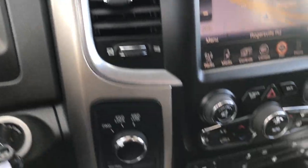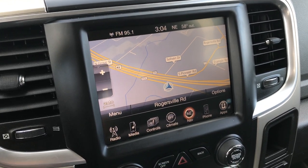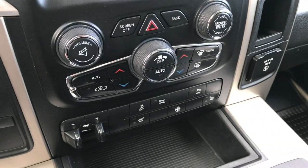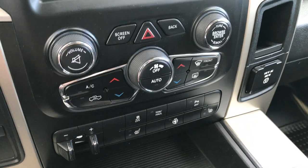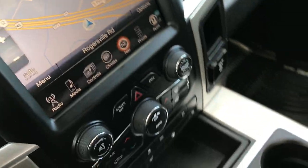It has the 6-speed automatic transmission with the turn-dial 4-wheel drive. It has the 8.4-inch touchscreen radio and also has factory navigation. You also have your heated seats and heated steering wheel controls right there. Factory brake controller. More heated seats and heated steering wheel buttons. You have your dual climate control. And this is also where your backup camera shows up — a really nice high-definition backup camera.